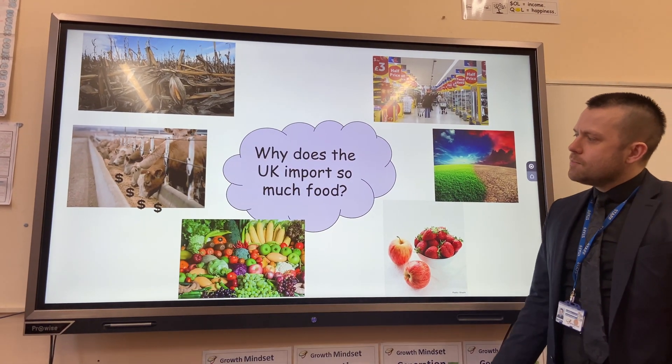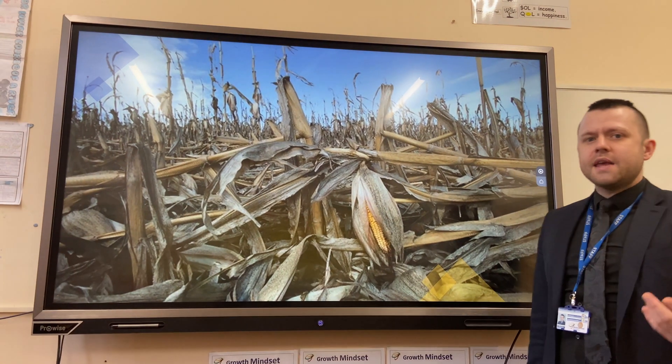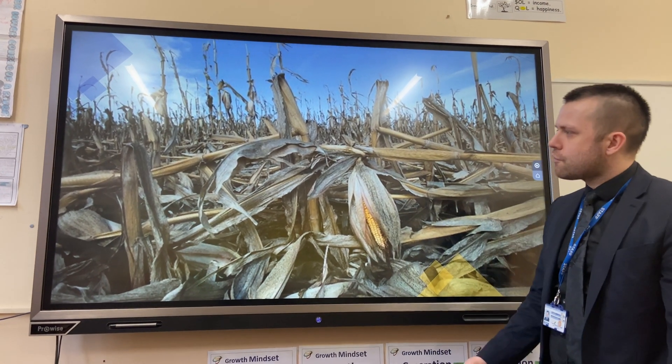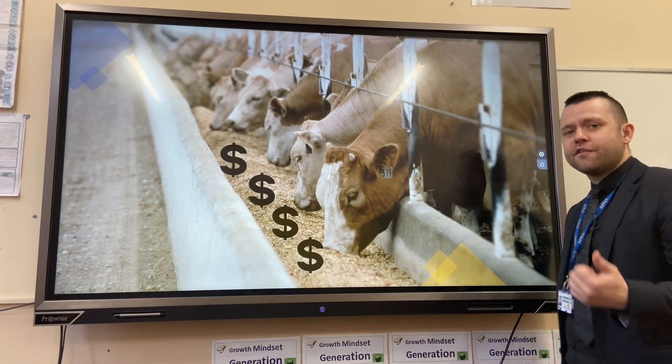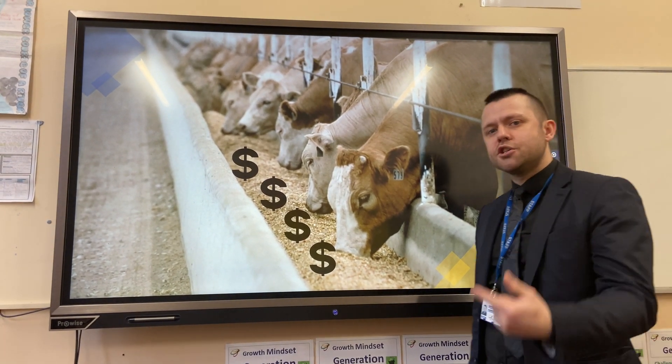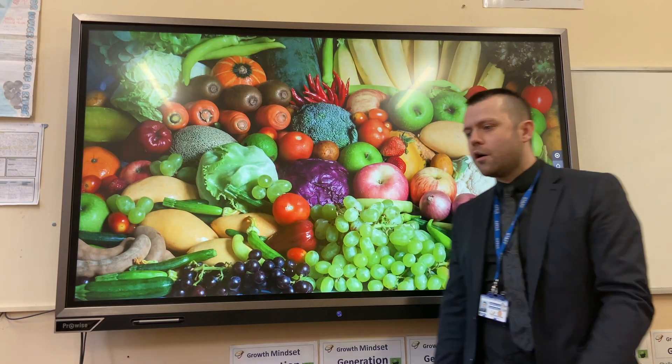Why does the UK import so much food? Due to the ever-changeable weather and potentially extreme weather in the UK, there is risk of crop failure. Secondly, the cost of farm labour and cow feed is very expensive in the UK, so it's cheaper for us to source our food from other countries.